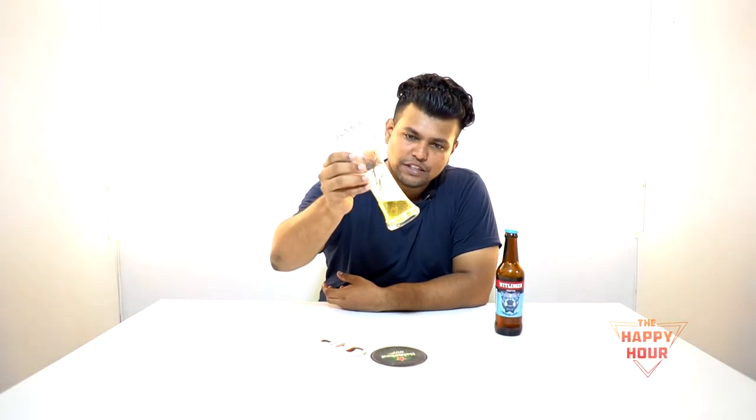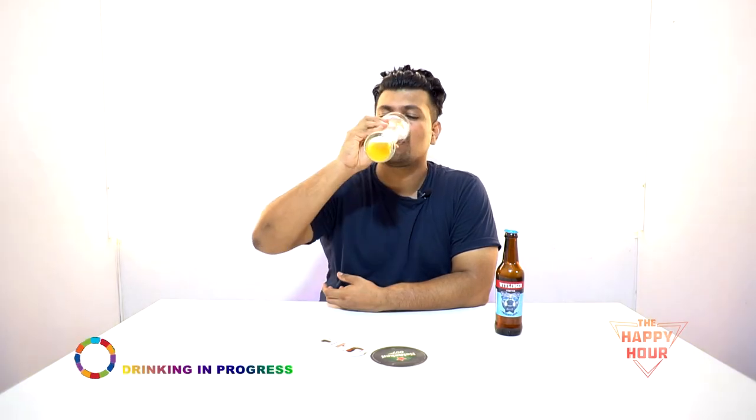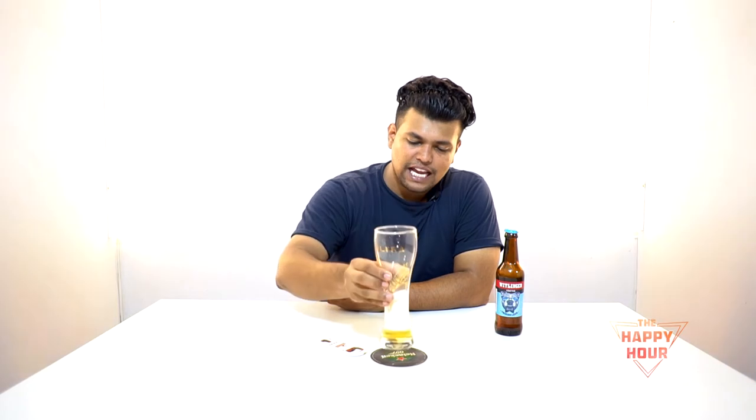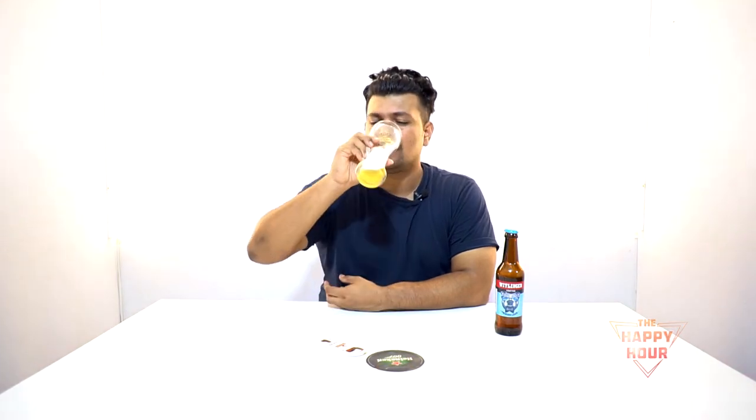This has a whitish colour or a light golden colour as you can see. Cheers you guys. This actually is pretty good. It's got that little bit of a rose flavour which I really like. I would like to taste it again.